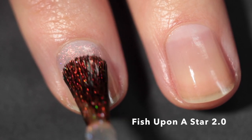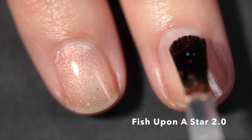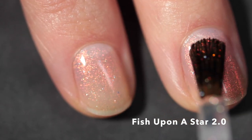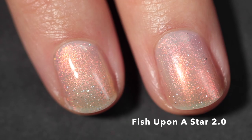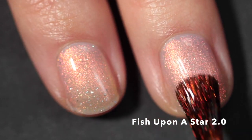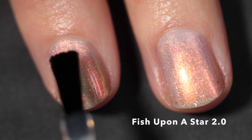I thought I'd start off with the shimmer in the collection. This one is Fish Upon a Star 2.0 and it is described as a shimmery base that shifts from red to gold to green with scattered hollow flakes. This is definitely falling in the category of a ghostly polish. I think it is so beautiful — it might be my favorite yet of all the ghostly polishes that Taylor has released.